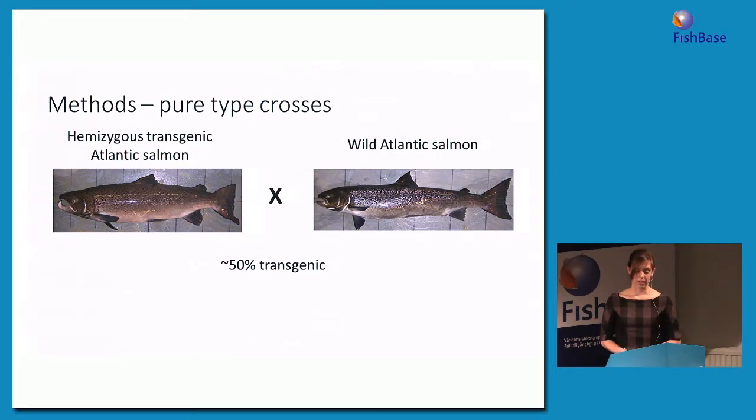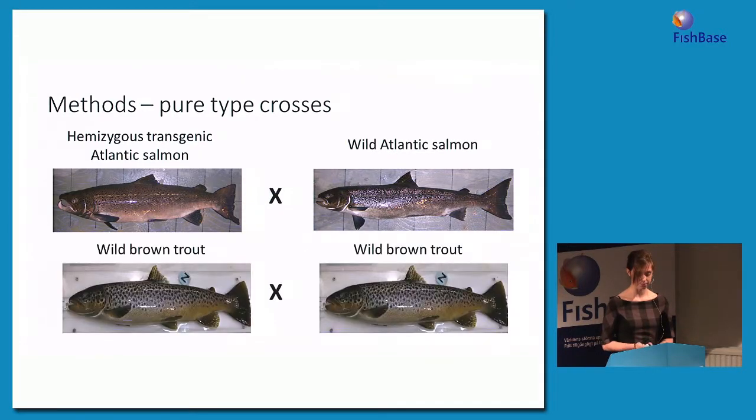We crossed wild brown trout with hemizygous transgenic Atlantic salmon in both directions. We made hybrids that had a salmon mom — these were 50% transgenic — and hybrids that had a trout mom, also 50% transgenic and 50% wild-type. We also made two types of pure-type crosses as controls: wild Atlantic salmon crossed with hemizygous transgenic Atlantic salmon to make a pure-type salmon cross, half transgenic and half wild-type, and also wild brown trout crossed with wild brown trout, where none of the offspring were transgenic.